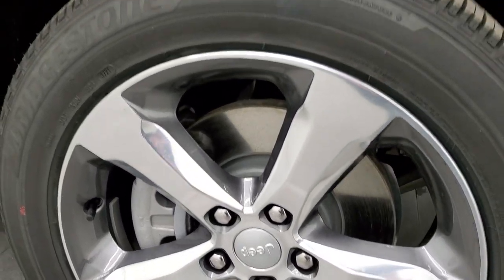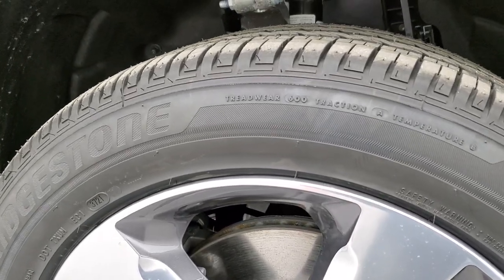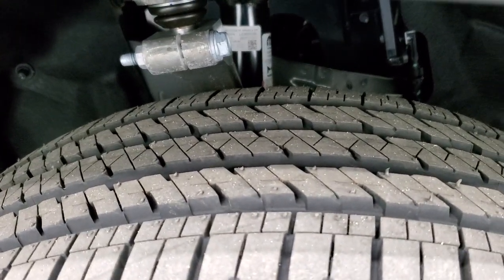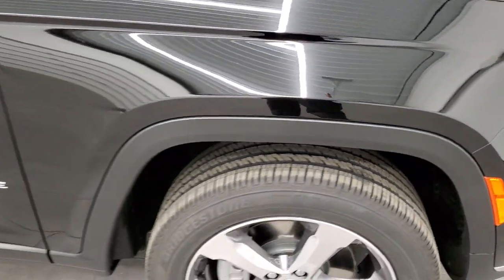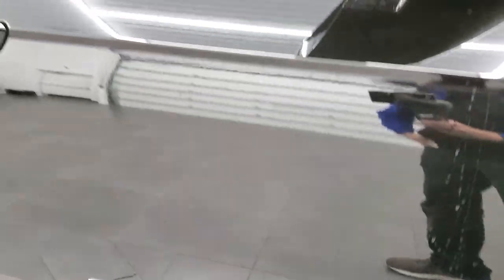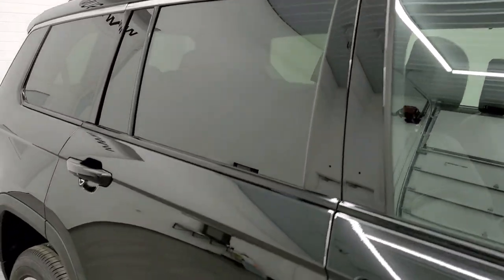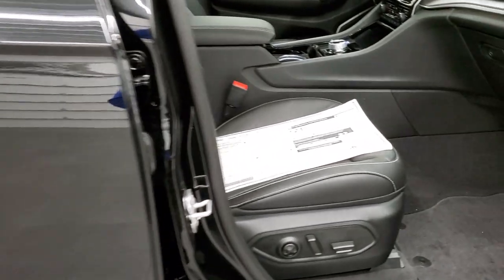It comes with Bridgestone Ecopia tires — these are 265/50 R20s, kind of a highway tread pattern all-season tire. You'll notice the chrome trim Grand Cherokee logo, the American flag logo there as well, and the chrome trim on the mirrors as well as the door moldings — really a good look that goes all the way back on the vehicle.